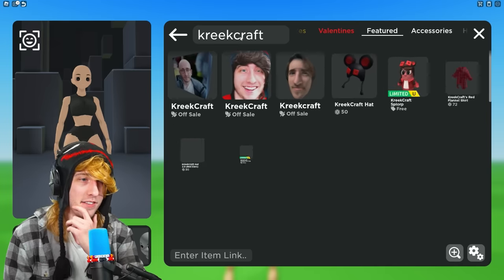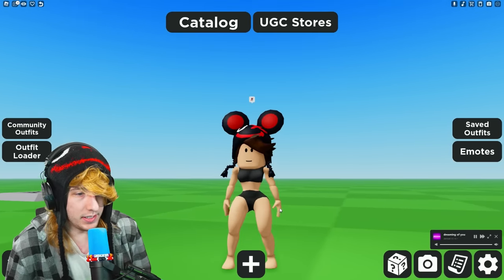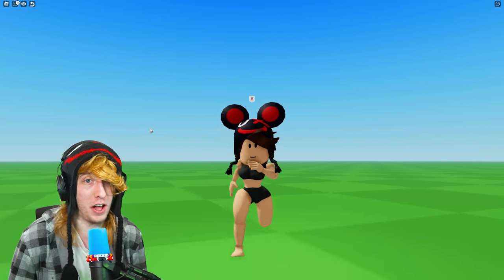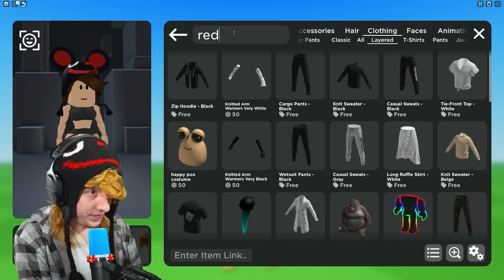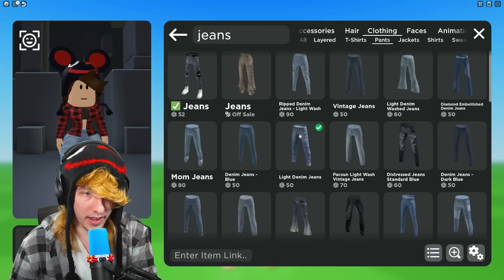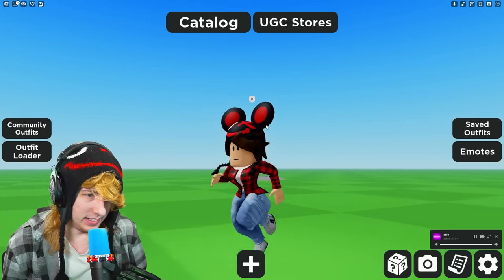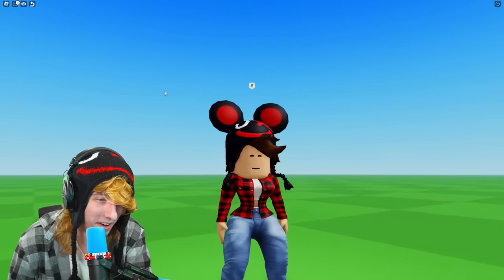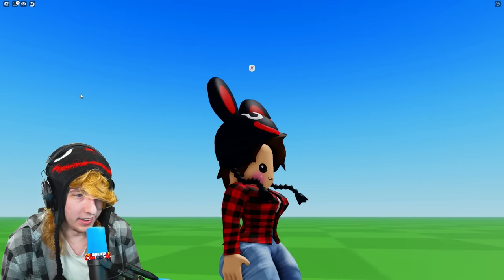Let's see what it looks like with my existing clothes — normal clothes don't work, which makes sense. We need layered clothing, that's why it said 'use layered clothing.' So let's go to clothing, layered — find a red flannel, some jeans, a white undershirt, and some tennis shoes. That's actually not that bad, I look pretty good. I do need a different head though — maybe something like this. Good god, I'm gonna get canceled. Look at that forehead.